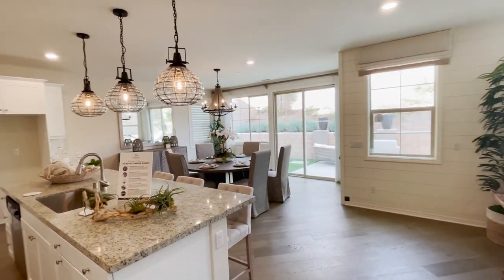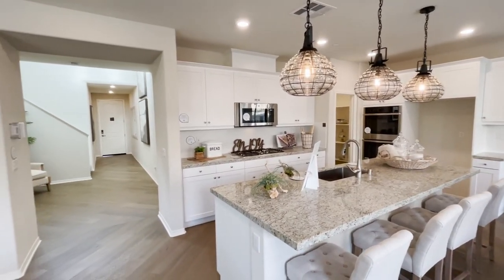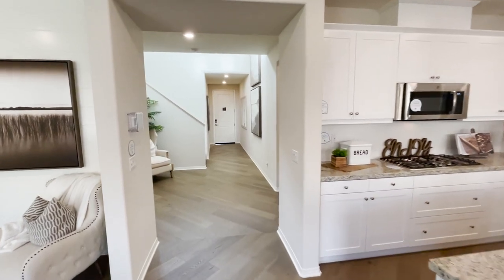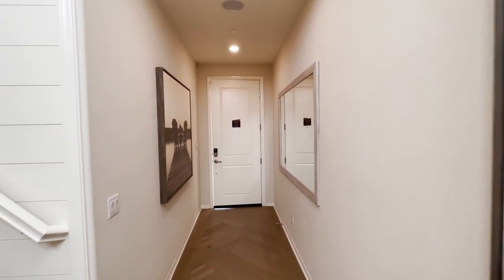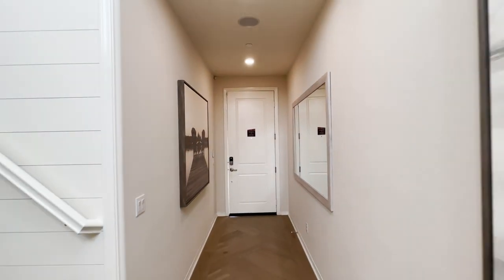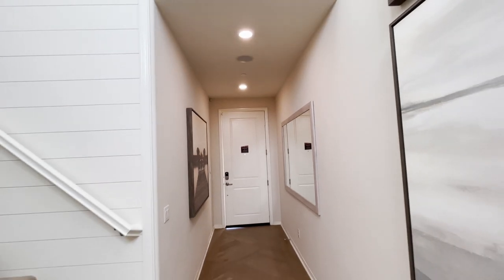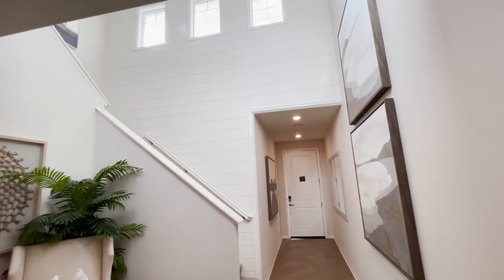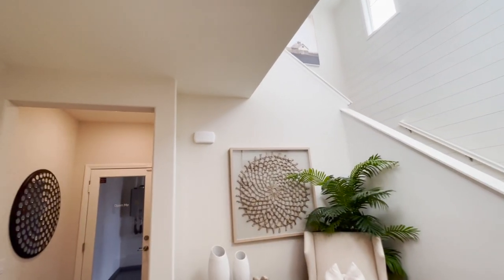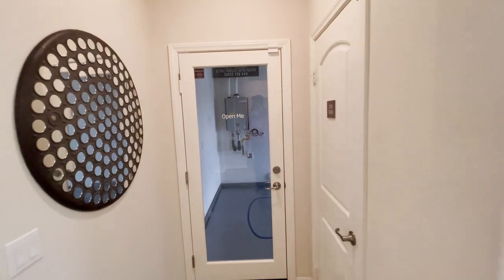Lennar is known for including a lot of things with their models. I'll point out the things that are not included. This is Residence Three, called Iron Walk. Upgrade number one: speakers in the ceiling — not standard. The wall treatments here are also not standard, that's an upgrade. Landscaping, paint, some of the flooring, and some of the crown molding you'll see are extra.